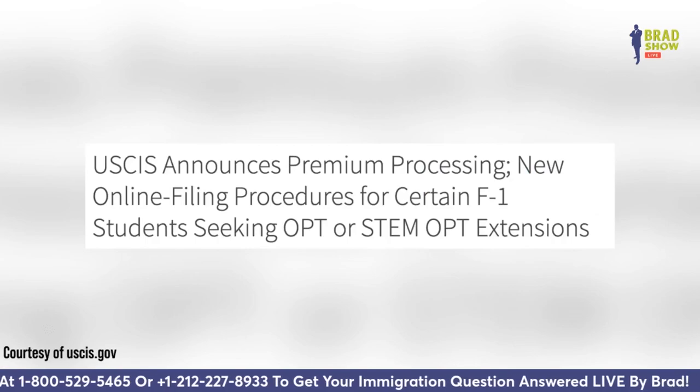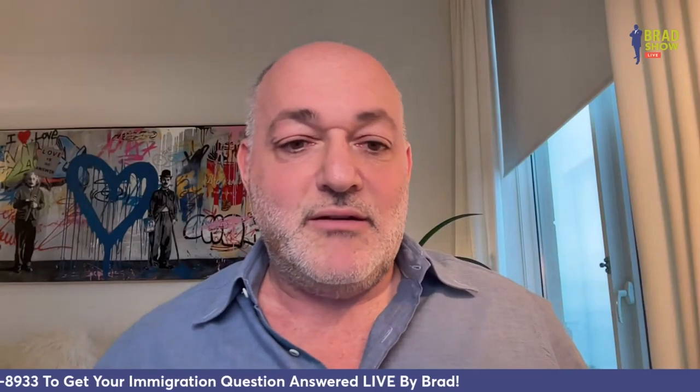USCIS says that in 2025, all work permits will be able to be filed with premium processing so that people can get their work permits in 15 days, provided you're willing to pay for it.